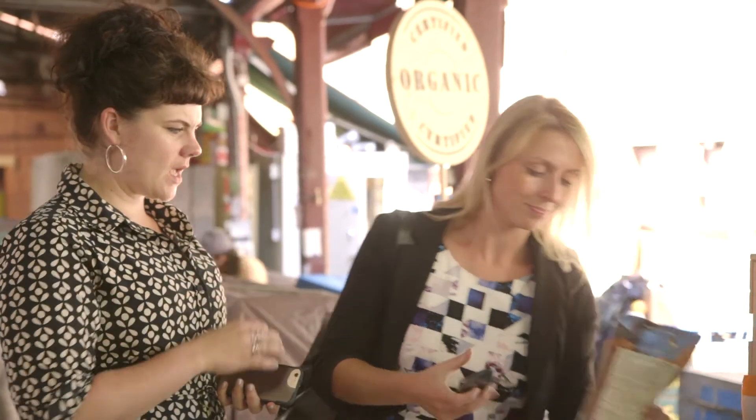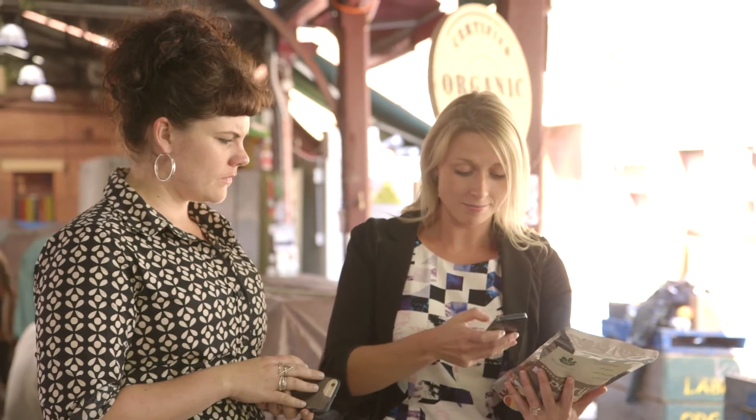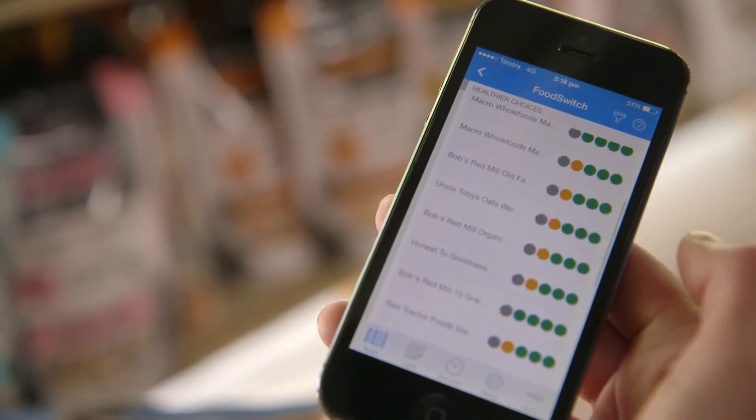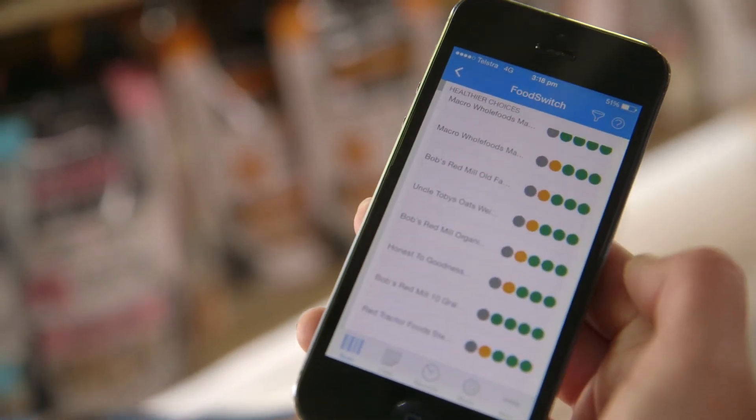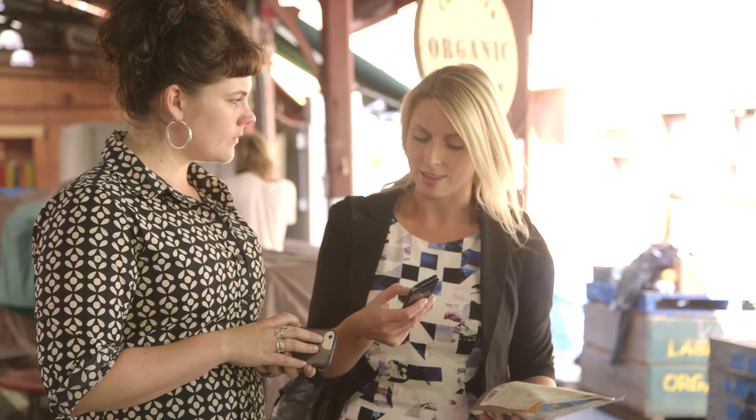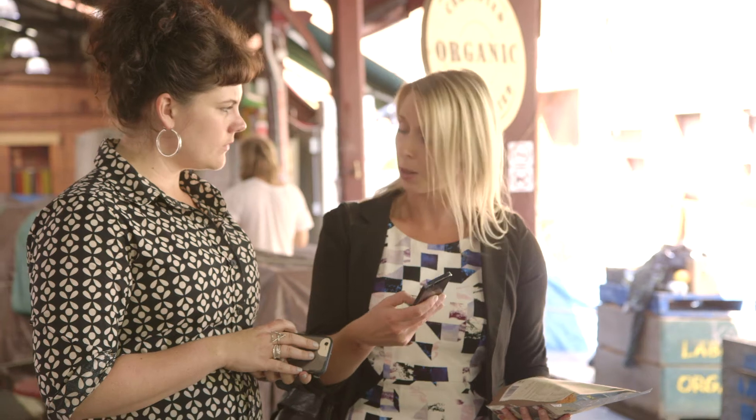You download it, grab a packet, scan the barcode, let it register, and it will find the product. It will give you a traffic light system for your energy, fat, saturated fat, sugars and salt, and show you green, amber or red — how it rates compared to other products. So this one's green, which means this is a good food, one of the better options. If it was less healthy, it would provide healthier choices as recommendations.